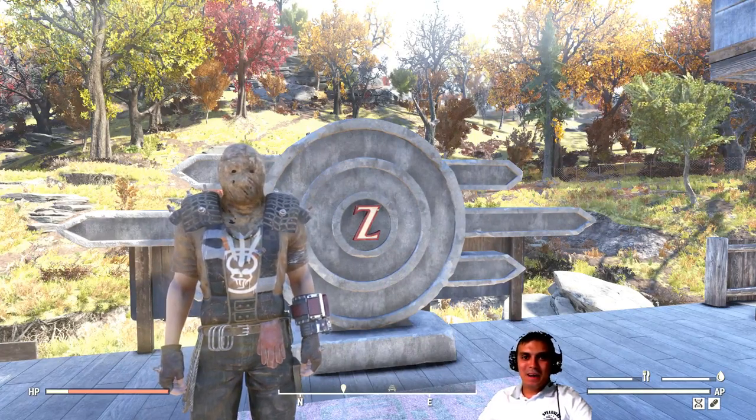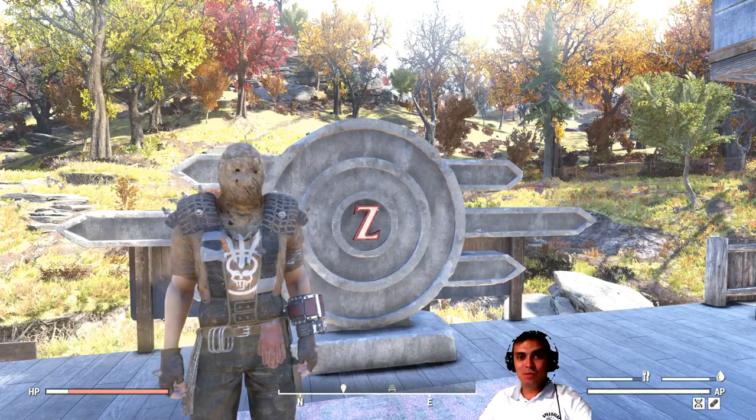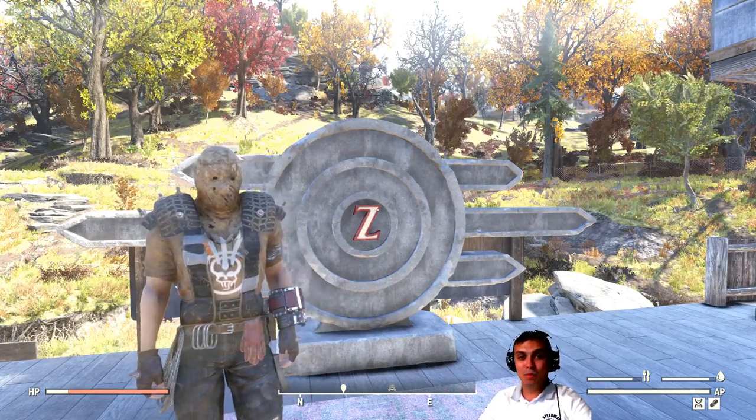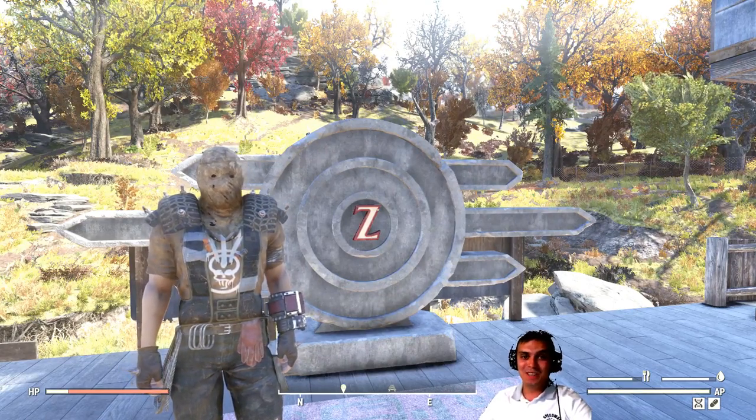Hey, what up Z-Clan and everybody else? How you doing? I hope you all doing good. Welcome to my Fallout 76 Atom Shop notification video. In this video, I notify you of the items that leave within the next 24 hours. So let's stop wasting time and jump right into the Atom Shop.